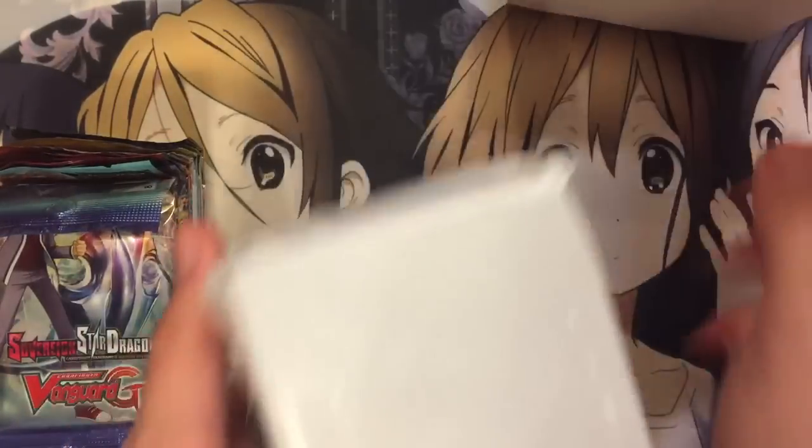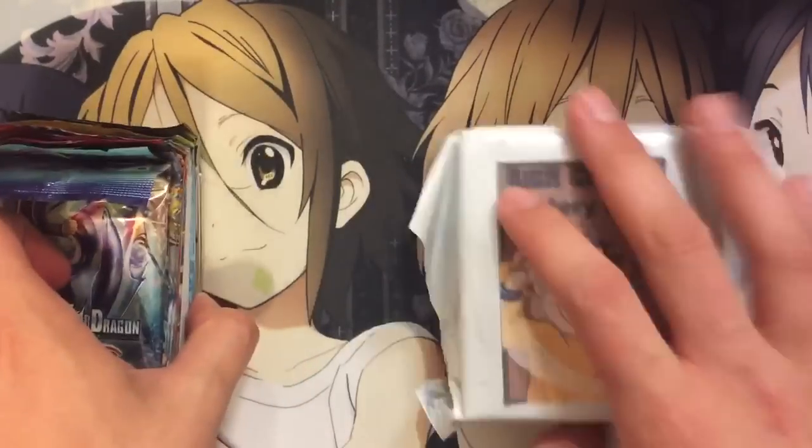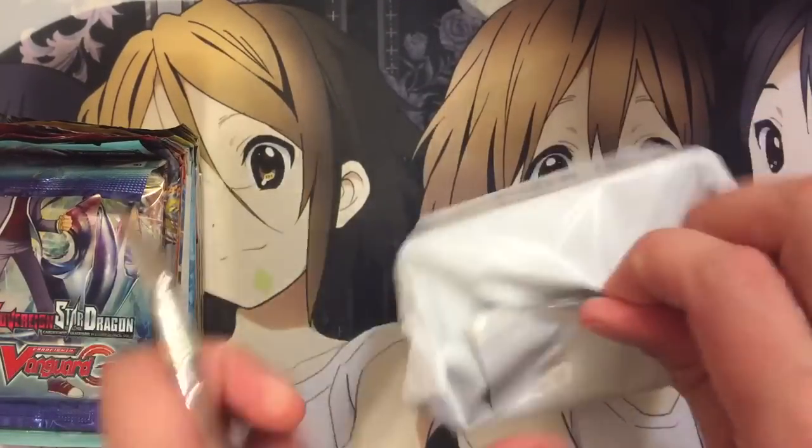We got all the packs here and we have the mystery container. Let's go ahead and open up the container first before we get to the packs.